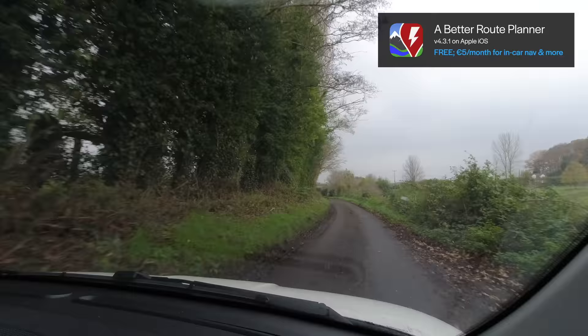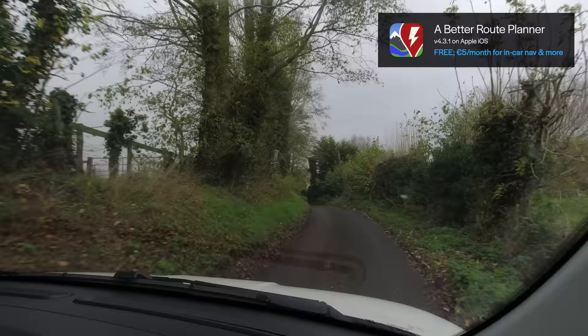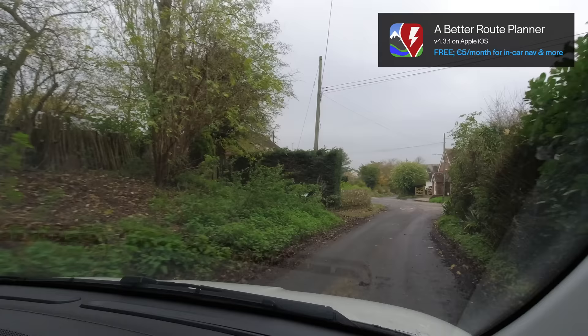You have loads of options with A Better Route Planner when you're using the app, but not when you're using the CarPlay interface. So it's probably better most of the time to use the app first and get the route sorted out in that, and then use CarPlay if you want.